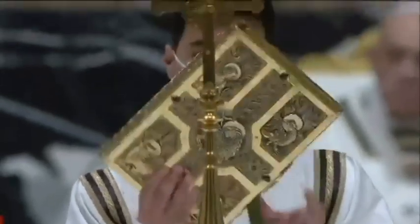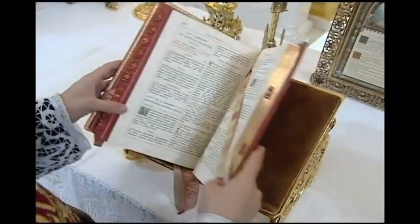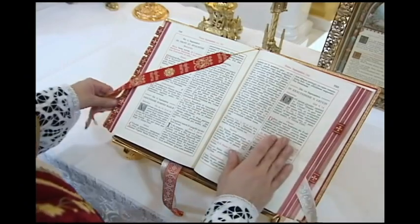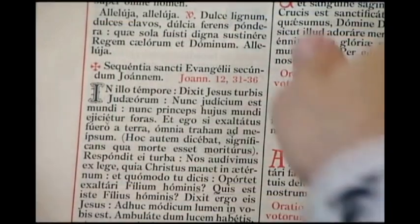Do you know what liturgical books are necessary in your parish churches and school chapels? In this video, we will discuss the essential books and supplementary books that we should have in our sacristy.